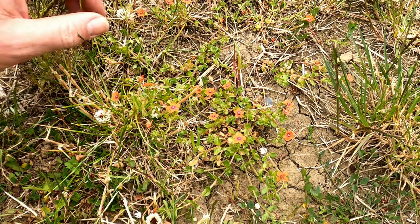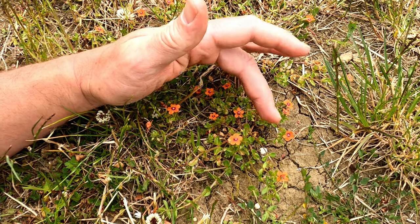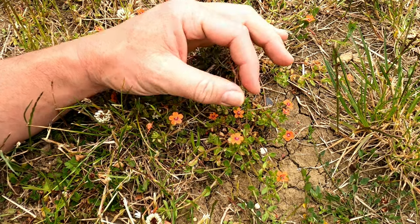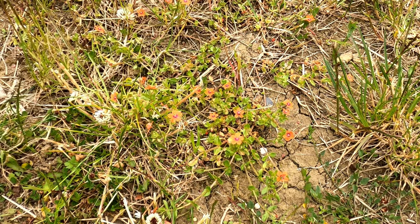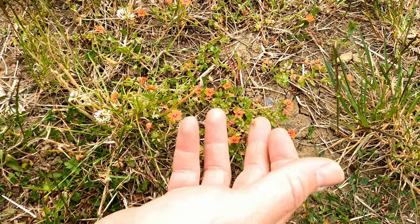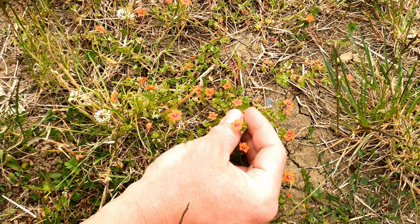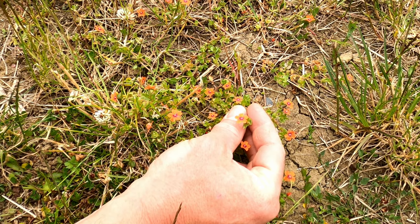Not everyone knows that Scarlet Pimpernel is actually a plant — most people know it from the fictional hero of the book written by Baroness Orczy, where the Scarlet Pimpernel would sign his name with this classic-looking small red flower.